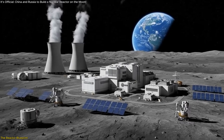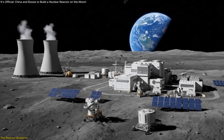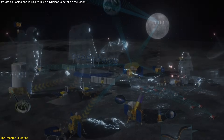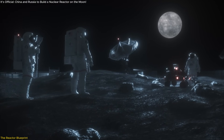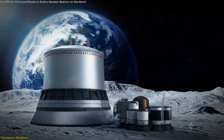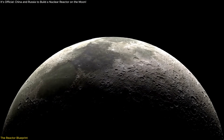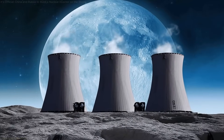The two countries even plan to integrate this system with large solar arrays and surface-level cables to create a hybrid energy grid on the moon. The whole setup is being designed with redundancy and efficiency in mind, so if one part fails, the station doesn't go dark. This isn't just a technical advancement — it's an energy infrastructure play, one that will lay the groundwork for every human and robotic mission to come. Because once you can power the moon, you can start building something permanent.